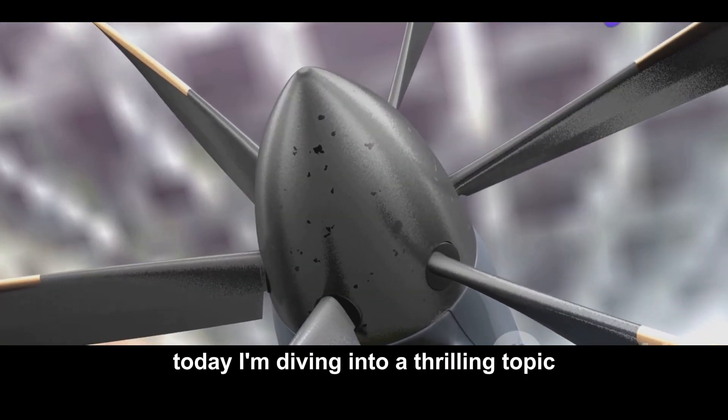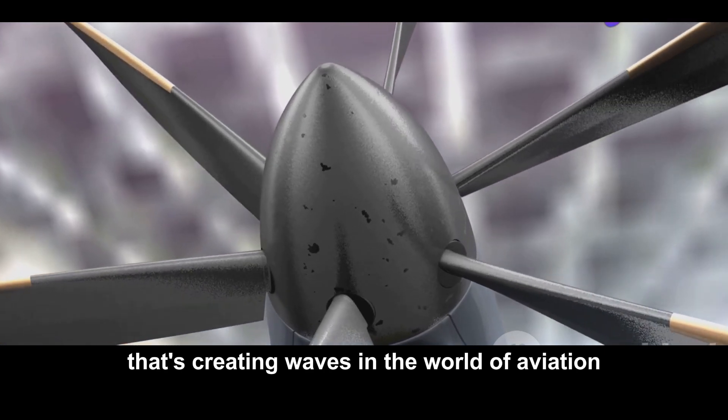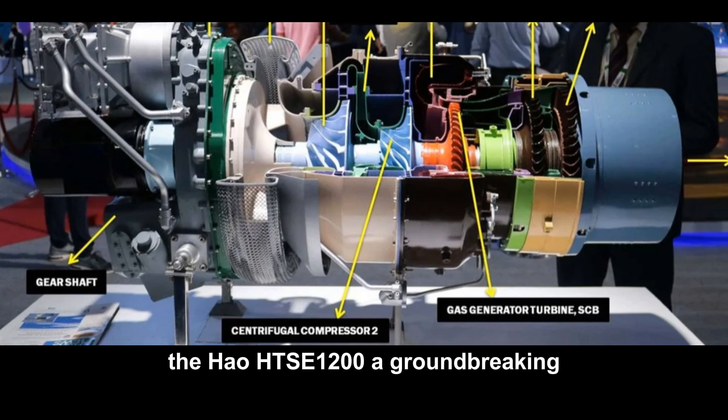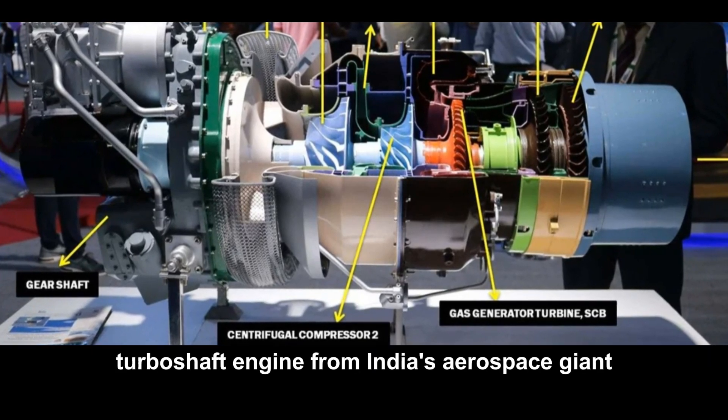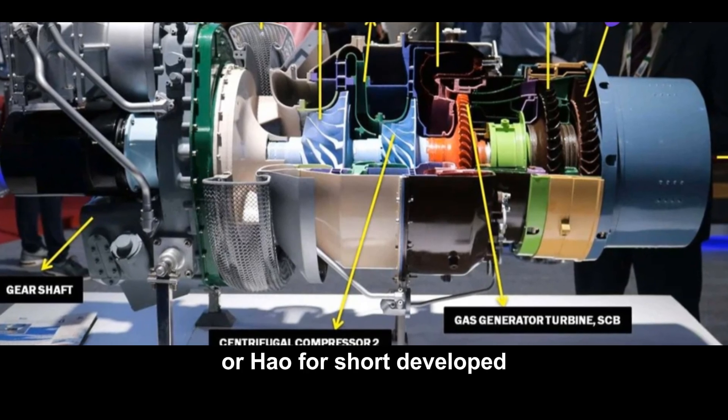Hey everyone, today I'm diving into a thrilling topic that's creating waves in the world of aviation: the HAL HTSE 1200, a groundbreaking turboshaft engine from India's aerospace giant Hindustan Aeronautics Limited, or HAL for short.